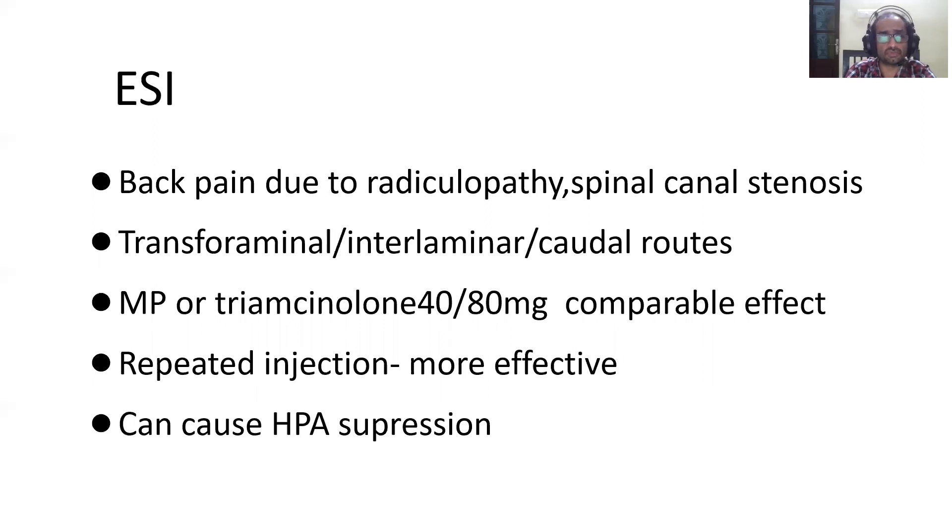Another common area for steroid use is back pain, given as epidural steroid injection. Back pain due to radiculopathy or spinal canal stenosis mainly benefits from steroids. Three routes are commonly used: transforaminal, interlaminar, and caudal. Methylprednisolone or triamcinolone 40 to 80 mg can be used, with comparable effects. Repeated injections are more effective than a single injection, but be cautious — repeated injections can cause HPA suppression.